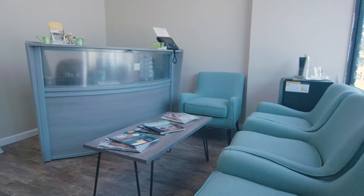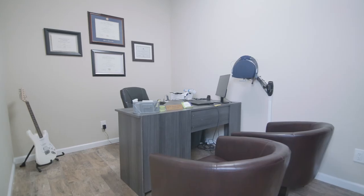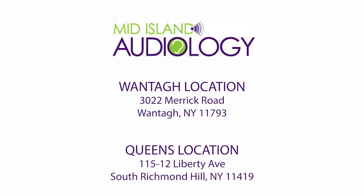You can find more information at www.midislandaudiology.com. In addition, you can find us on Instagram and Facebook — I'm pretty active on Instagram, giving you some behind the scenes of what really happens at an audiology practice. You can find us at 3022 Merrick Road in Wantagh, New York, as well as 115-12 Liberty Avenue in South Richmond Hill, Queens.